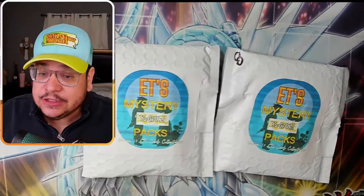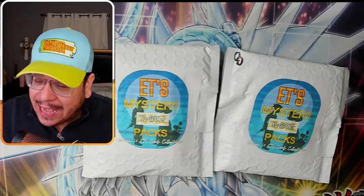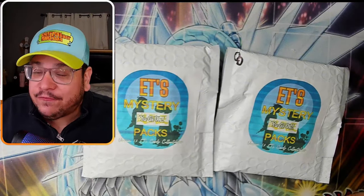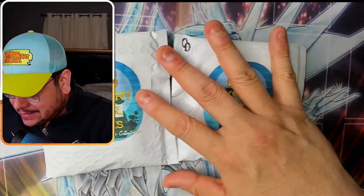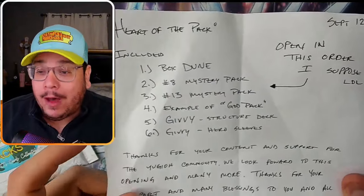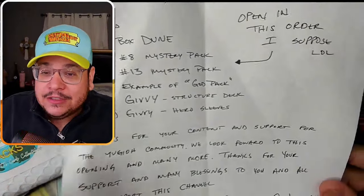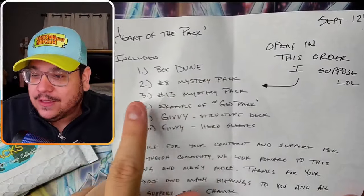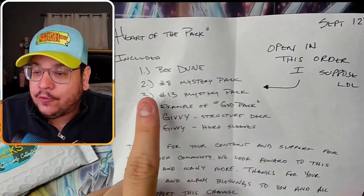He just sent this for free - he sent two Mystery Packs. But he actually sent a lot more stuff, which I was not aware of. I'm really excited for this video because my guy from ETS Collectibles sent a note and there is actually a giveaway! Included is one box of Dune - I love Dune. So, open in this order: let's open up the box of Dune first, then Mystery Pack number 8, and then Mystery Pack number 13.